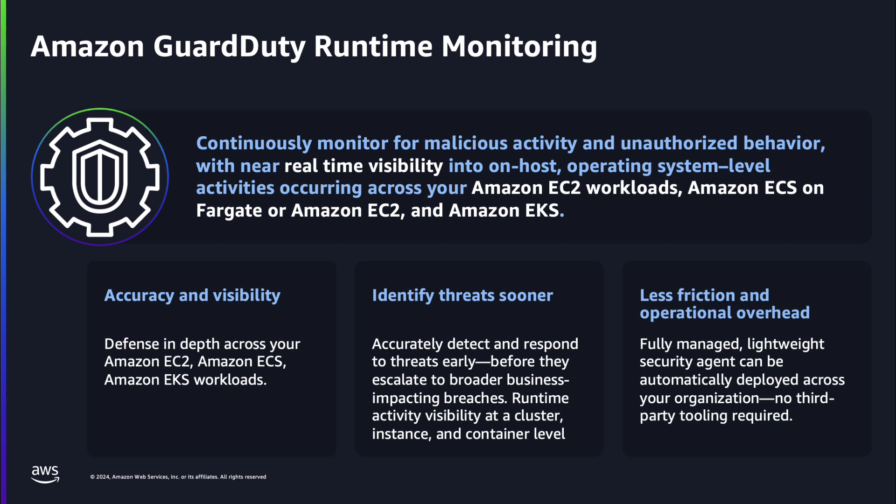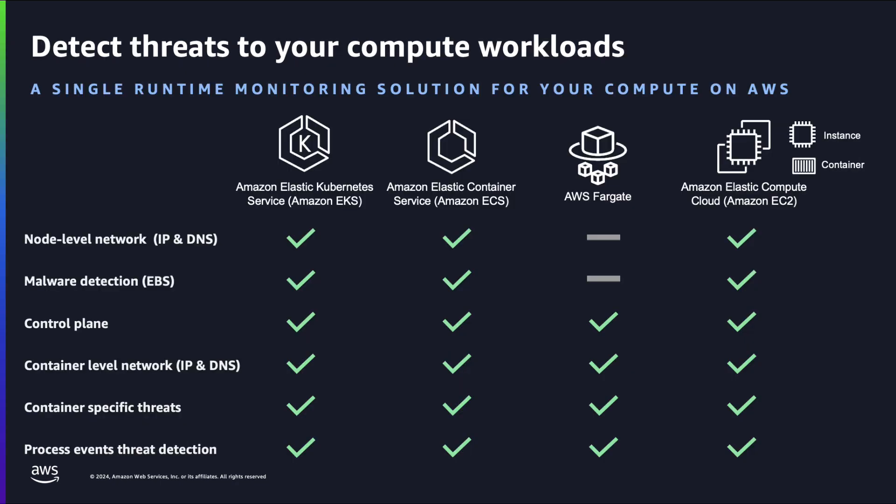GuardDuty runtime monitoring enhances visibility into network activities and file access, providing timely alerts on potential threats. It tracks activities at the container level, offering insights into command line arguments and context for quicker responses. AWS currently has over 36 dedicated findings for runtime detections, including malware infections, crypto mining, command line monitoring, and remote code execution.